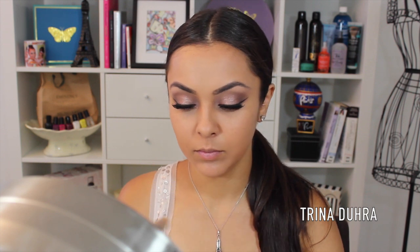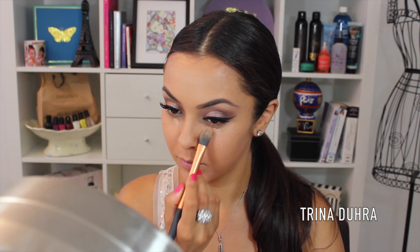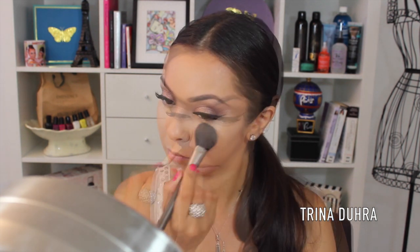Now to finish up the complexion, I used Kevin Aucoin's Sensual Skin Enhancer under the eyes to conceal the darkness — that ugly darkness that we all have. Not only is it good for concealing, but it's great for brightening up underneath as well. You only need a little touch of this stuff and you're set. The key to this product is blend, blend, blend.